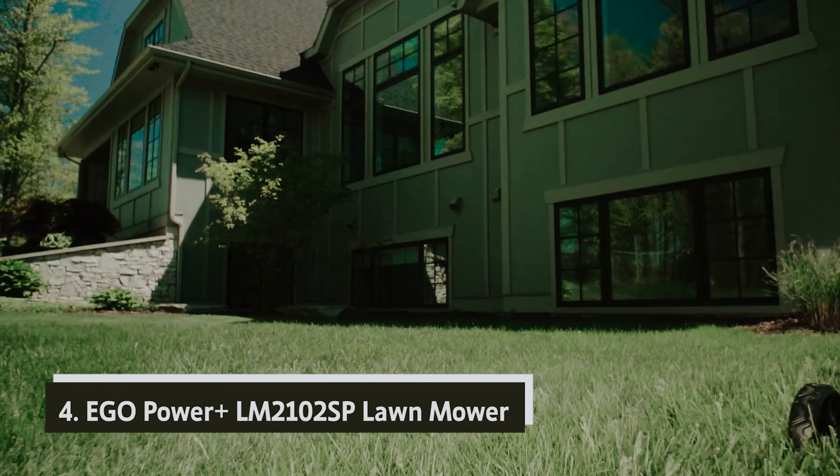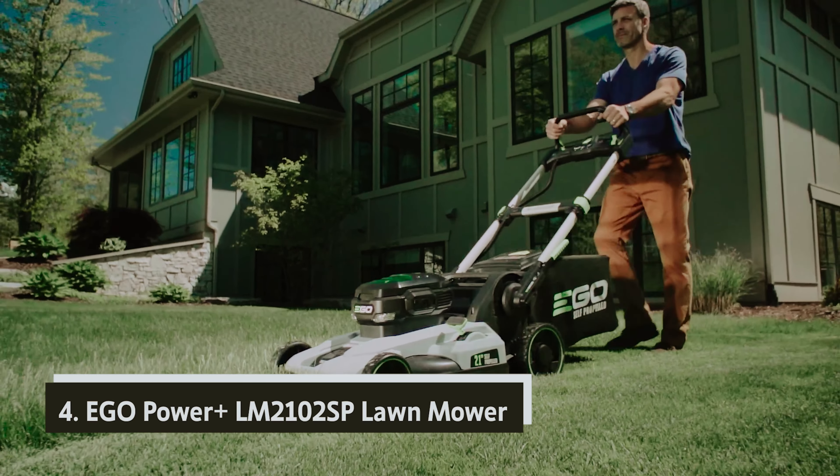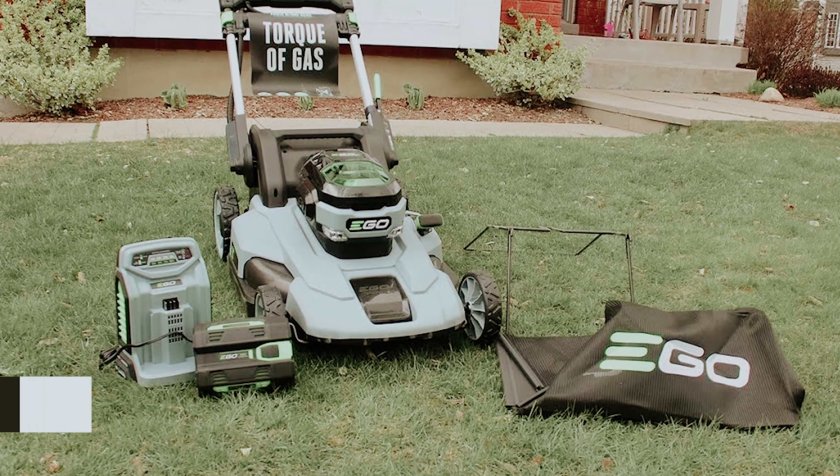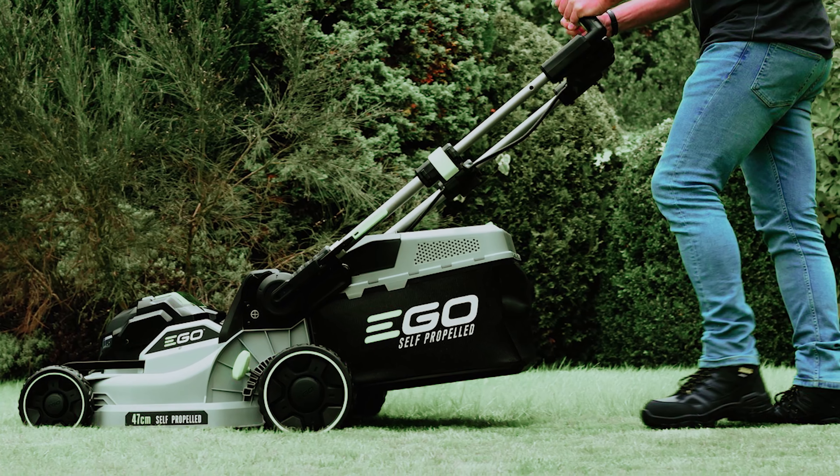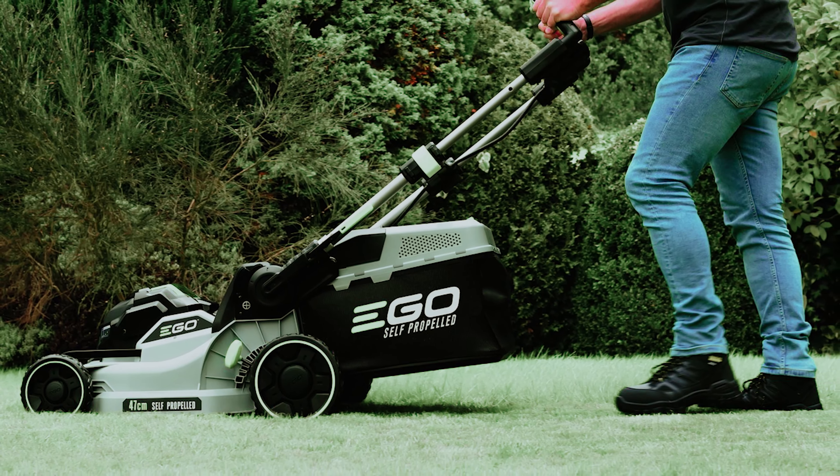At number four, we have the Ego Power Plus LM2102 SP Lawn Mower. After an extensive six-month evaluation, we've concluded that the Ego LM2102 SP Power Plus 21-inch Cordless Self-Propelled Mower stands out as the best overall choice for homeowners. This lightweight and compact mower combines power and affordability. With self-propelled technology, this mower moves at your desired pace, allowing you to focus on guiding it where you want. You might initially feel overwhelmed by its power, but adjusting the speed and operation becomes intuitive thanks to the easily accessible levers.